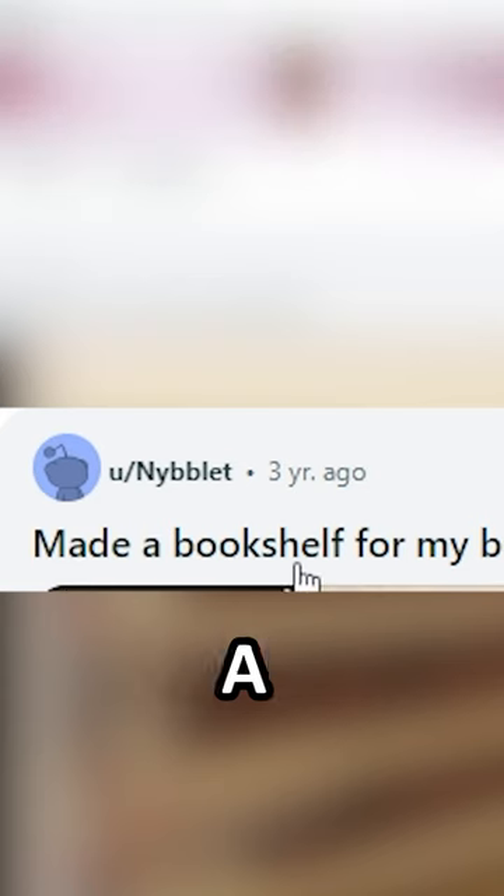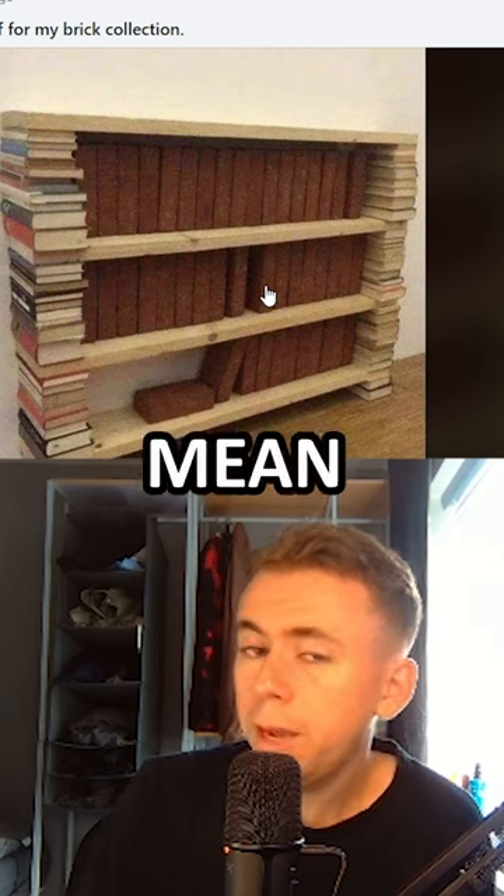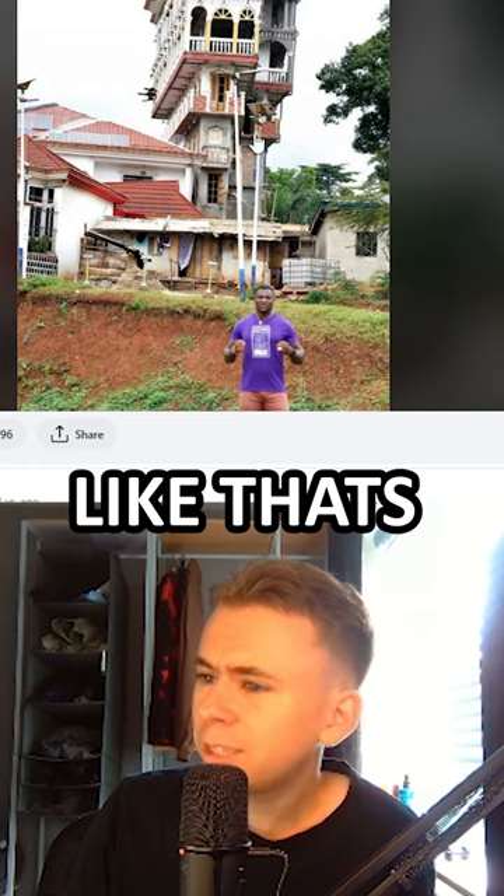Reacting to the worst DIY fails. Made a bookshelf for my brick collection — now it looks like you've got the good stuff as well. There's a few limited editions I can see right here. I mean, I don't see any other useful books, so may as well. But that's seriously impressive, don't get me wrong.